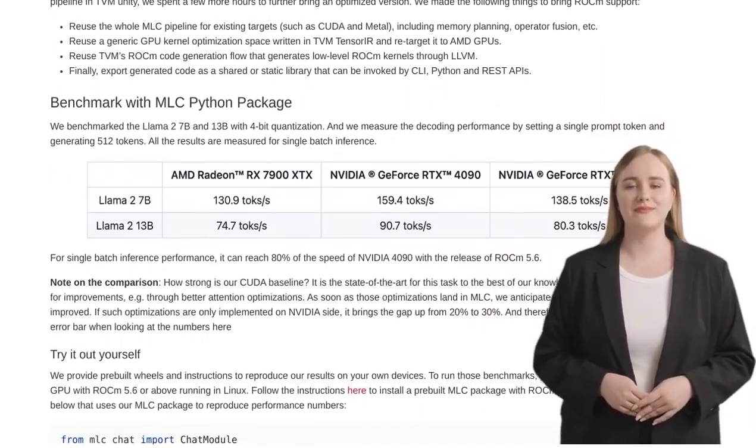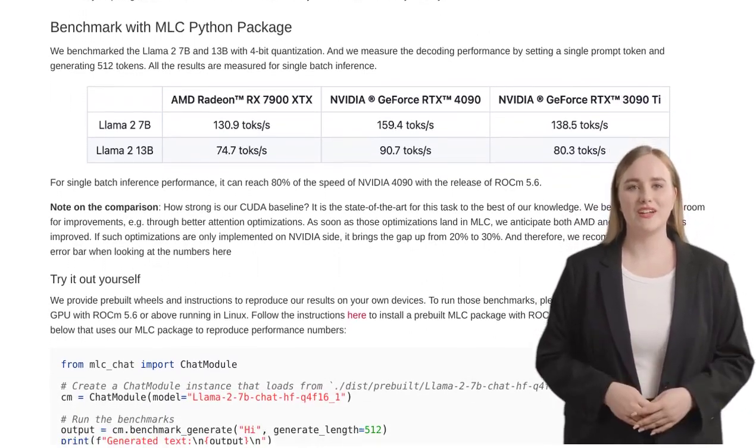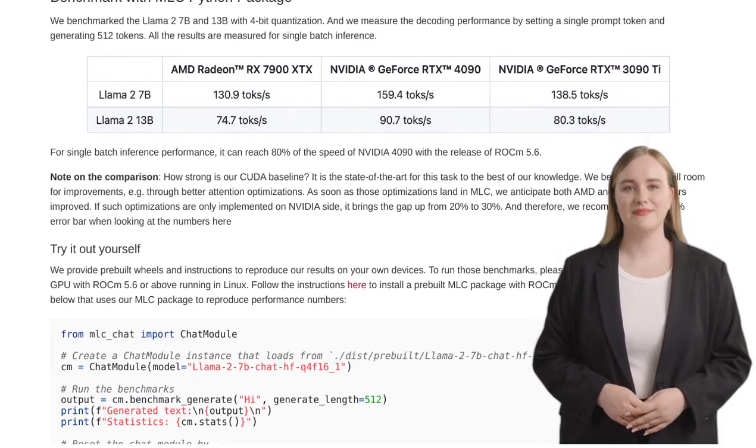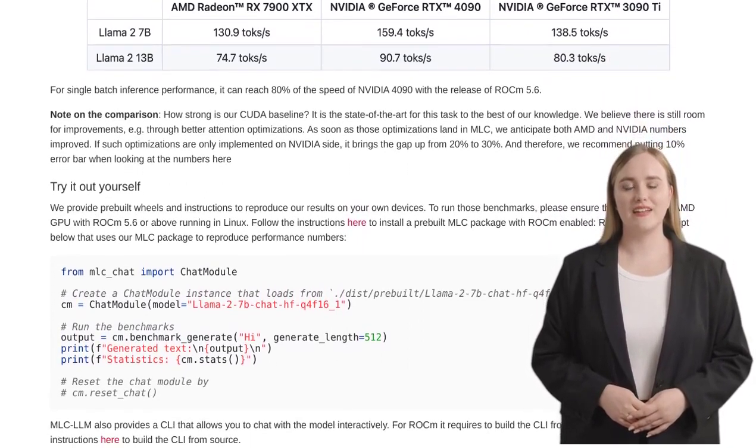And let's not forget about the Vulkan API. This graphics and compute API has the potential to further enhance the performance of AMD GPUs. It's exciting to see the possibilities it brings to the table.